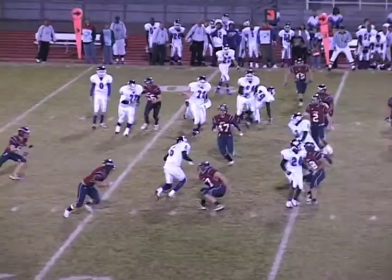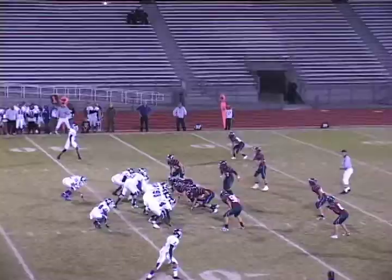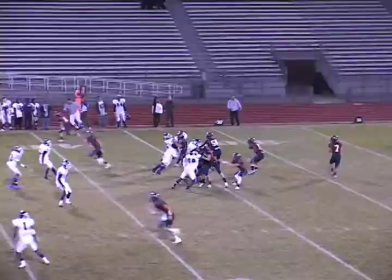Third down and two, quick pass to No. 6. That's Alphonso Campbell — complete for the first down for Denver South. Tyler Jump looks at the defense, fumbles the snap. And it is picked up by Dakota Ridge.